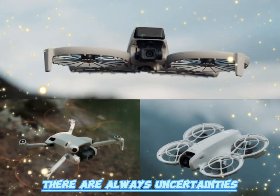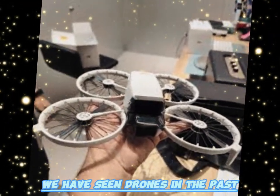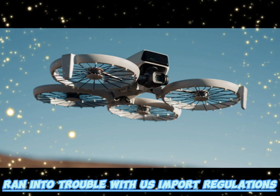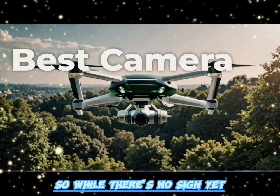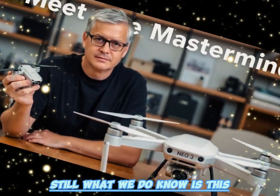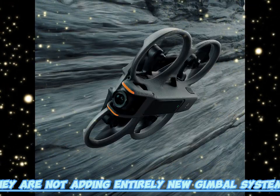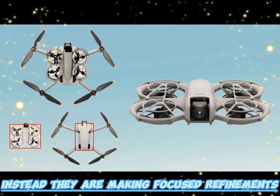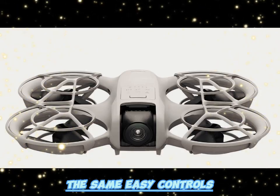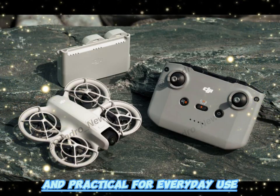Of course, there are always uncertainties. FCC approval is a green light, but it doesn't guarantee a perfectly smooth launch. We've seen drones face customs delays or import issues in the past — for example, the Mavic 4 Pro ran into trouble with U.S. import regulations, which slowed down its release. So while there's no sign yet that the Neo 2 will face similar problems, it's worth keeping in mind. Still, DJI is not trying to revolutionize the Neo line — they are making focused refinements: a stronger battery, the same trusted lightweight design, and the same easy controls.